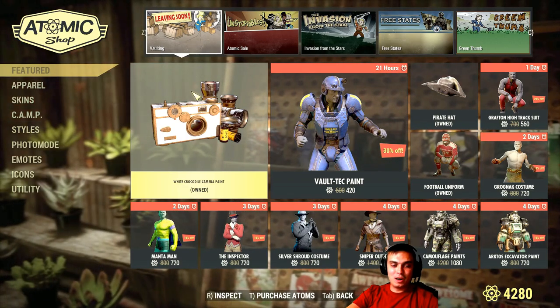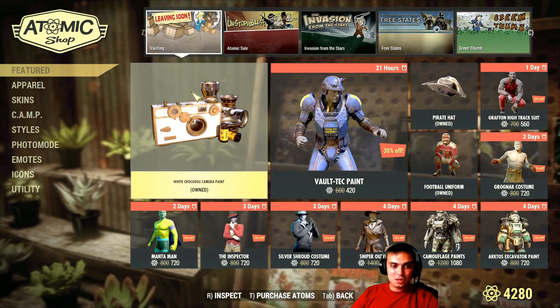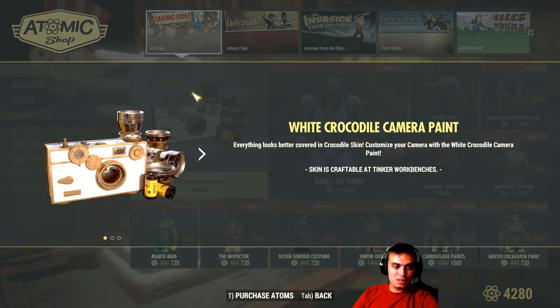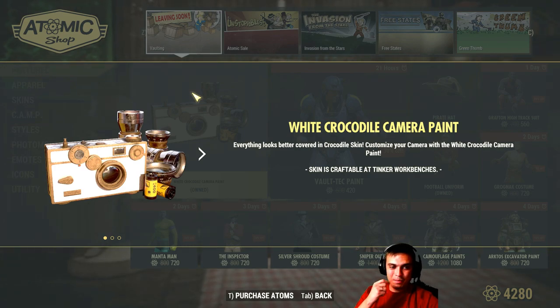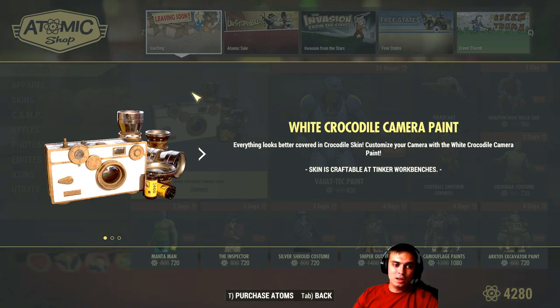Let's see what else is leaving. We got the White Crocodile Camera Paint, which is leaving the Atom Shop. It costs 350 Atoms with a 30% discount. I bought it with the bundle as I already mentioned before. This is the only camera skin that I own, and I haven't purchased any others because I don't see the point. I'm going to show you the skin so it will help you decide whether you want it or not at the end of the video.